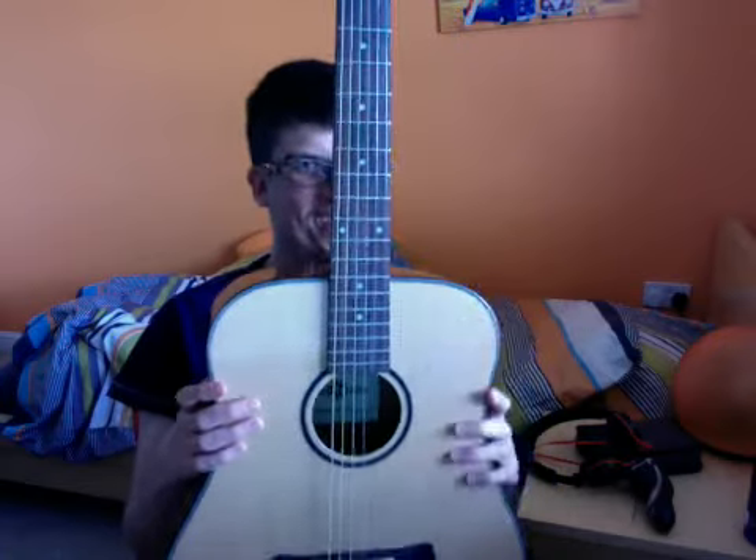Thanks for watching this guitar video. It's the new sound guitar!